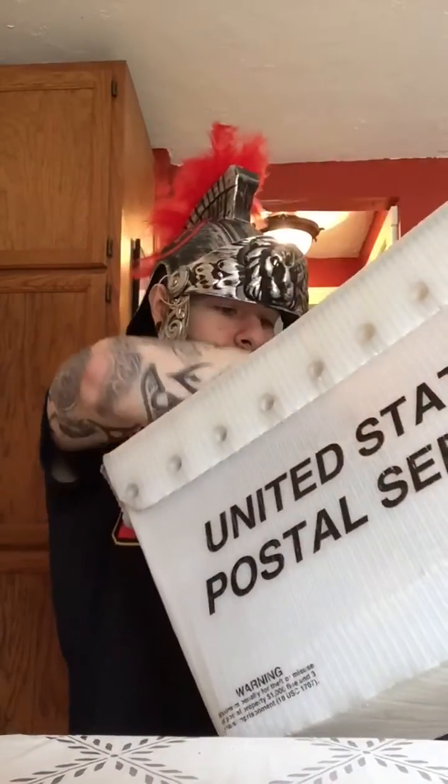Hey there. So I figured we'd take a little time to answer some fan mail together. Let's see what we have this week. Only two this week — usually there's a lot more.